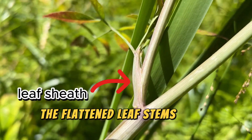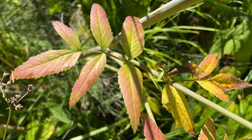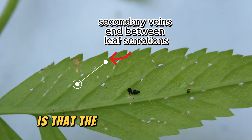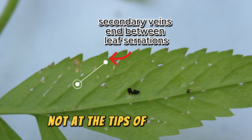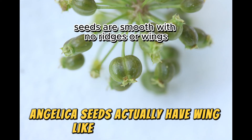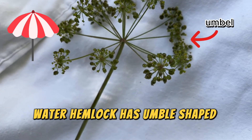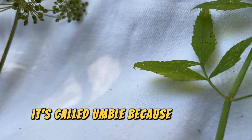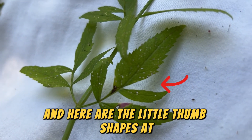The flattened leaf stems clasp around the stem, which is something you also see in other carrot family plants like angelica. One of the most important identifying characteristics is that the secondary leaf veins end between the serrations, not at the tips of the leaves. The seeds are smooth and have two chambers — for reference, angelica seeds actually have wing-like ridges on them. Water hemlock has umbel-shaped seed heads, which are also the flower heads; this is a carrot family trait, called an umbel because it's like an umbrella.